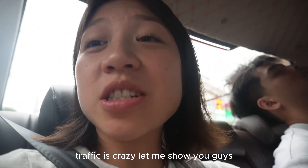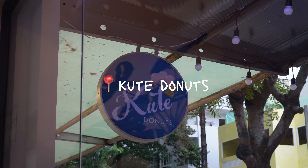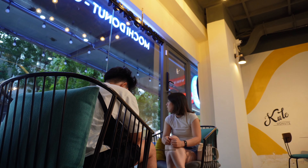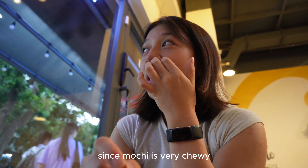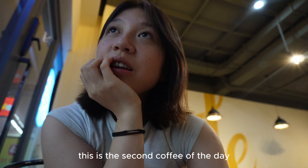Feeling like super locals, we managed to order an Uber-kind-of-thing. The traffic is crazy, let me show you guys. We found a very cute café that sells mochi donuts. I have never tasted mochi donuts before but I've always wanted to — since mochi is very chewy, I expect it to be chewy, but we'll see.